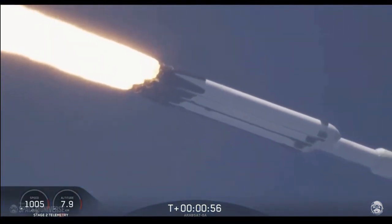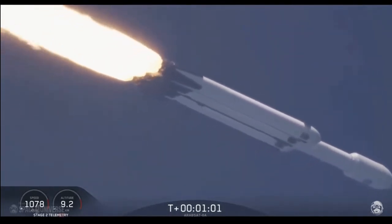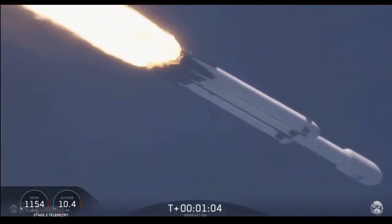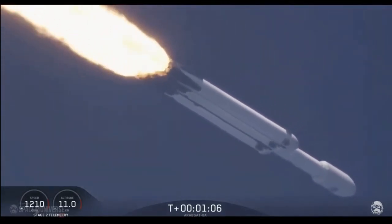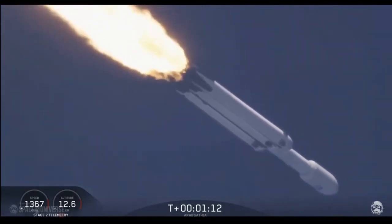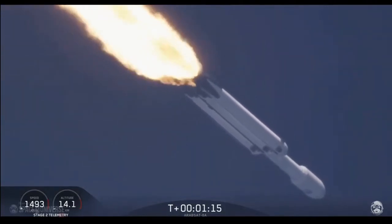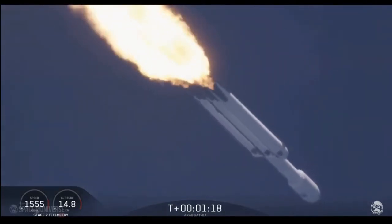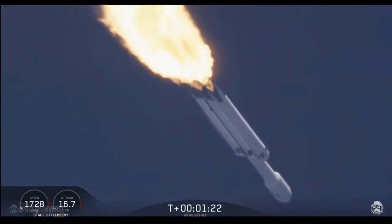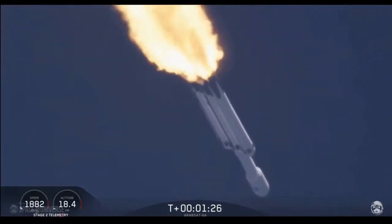Power and telemetry are nominal. Vehicle is supersonic. Side boosters are throttling back up on power as we're through the period of maximum dynamic pressure. Trajectory looking good — you can hear the applause as we've gotten past maximum dynamic pressure.